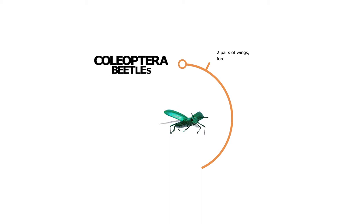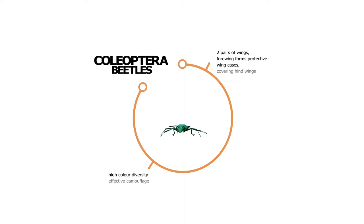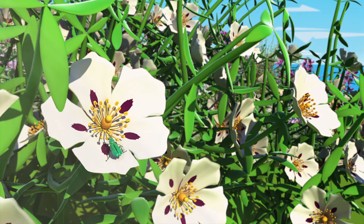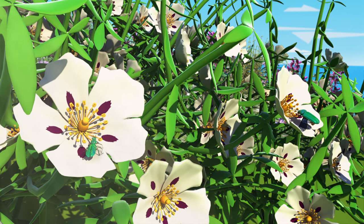Beetles, despite their clumsy movements on flowers, can also be efficient pollinators on many types of open flowers that offer abundant pollen as a reward. The main characteristic of the beetles is their hardened and brightly colored front wings, called elytra, which cover the abdomen.